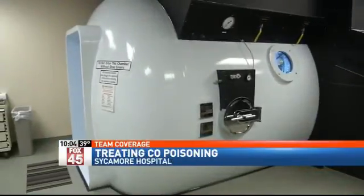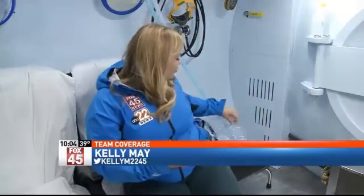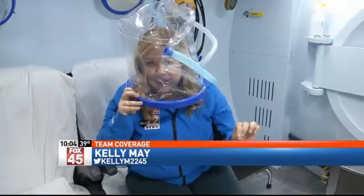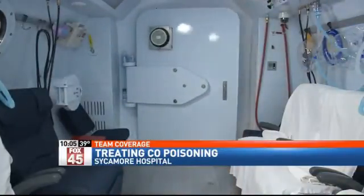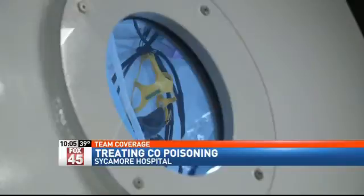Here's how it works. If I was poisoned by carbon monoxide, coming into this chamber, putting this hood over my head, and in essence being sunk 66 feet below sea level, would increase the amount of oxygen that my vital organs like my heart, brain, and lungs would be getting. With carbon monoxide poisoning, it rinses the carbon monoxide off the red blood cells. When the door is shut, the pressure is increased, like a submarine dropping below the ocean surface.